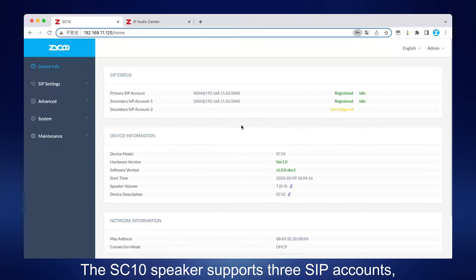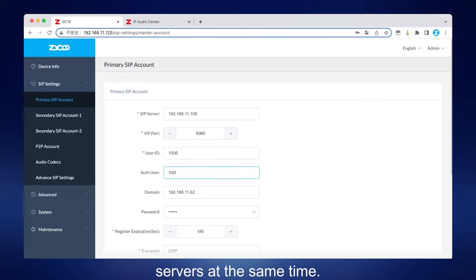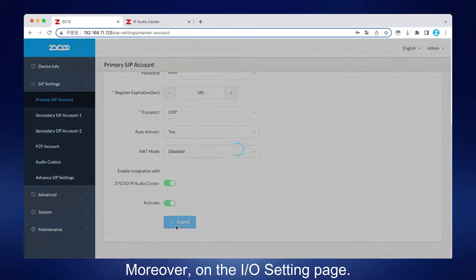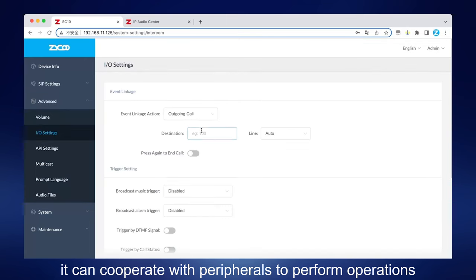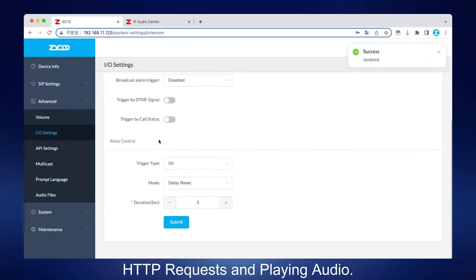The SC10 speaker supports three SIP accounts, which can be registered to multiple servers at the same time. Moreover, on the IO setting page, it can cooperate with peripherals to perform operations such as outgoing calls, HTTP requests, and playing audio.